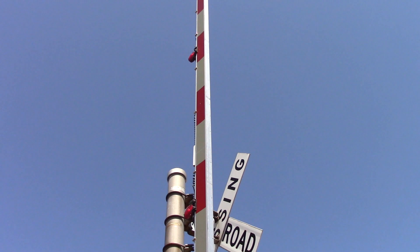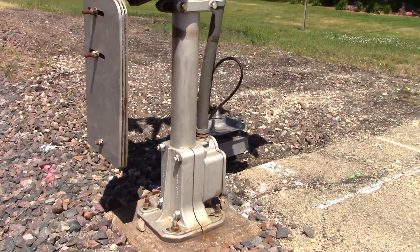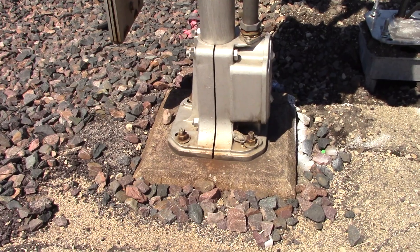One last look here. There's that new foundation. CNW used a lot of these concrete bases.